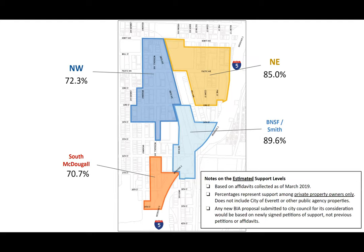The identified areas include the Northwest, Northeast, the South McDougal area, and the area centralized around just the South End of the city near the Smith area.